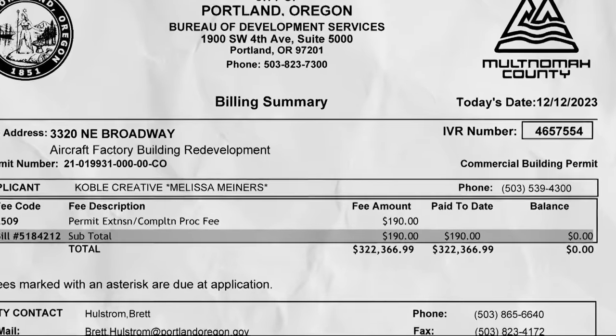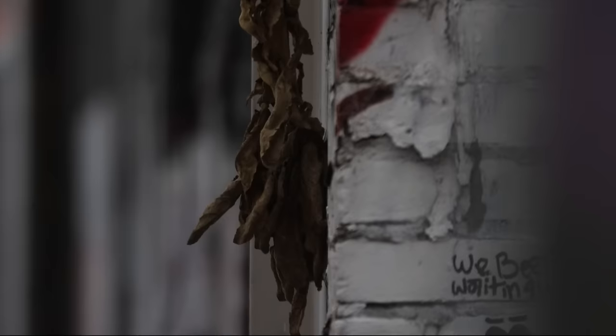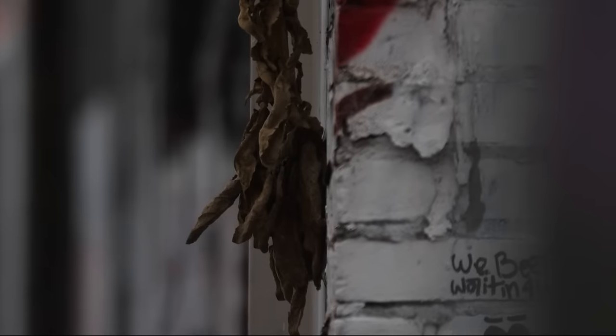Brewster blames red tape for slowing down the project. City permits and fees alone cost them $322,000. 'The real core of the problem is that when we went in for a permit to do housing, we were told it'd be six to eight months to get a permit. I said at the time, if it takes longer than that, you're putting us right into a different economic climate — and sure enough, that's what happened.' Roughly a year later, construction costs and interest rates had gone up.